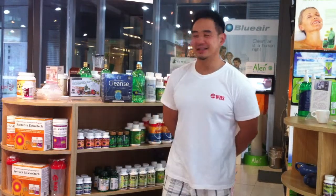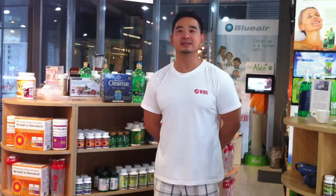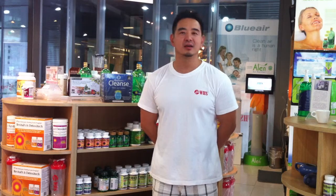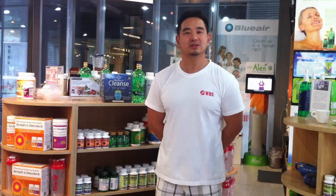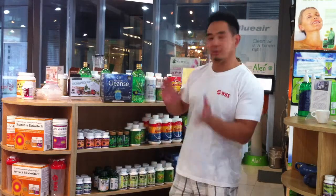Hello there, this is Jim from WHS. Today, recently I've been talking to a lot of people about the cleansing pack. The reason is the weather is coming around, it's quite warm, people want to detox and they're asking me about it. You know, we do have a cleansing pack — actually a couple.